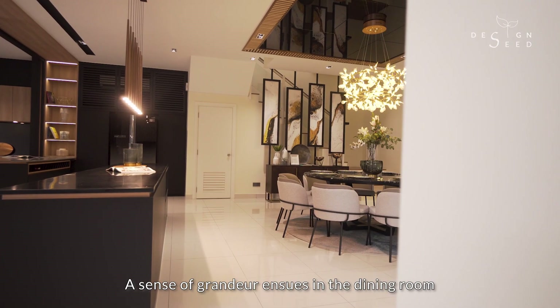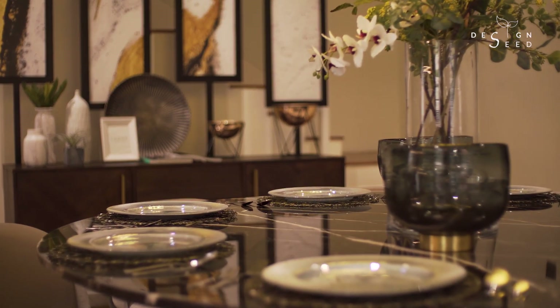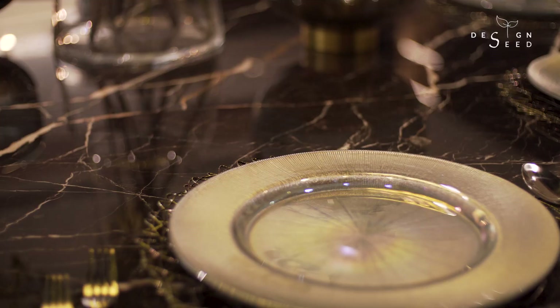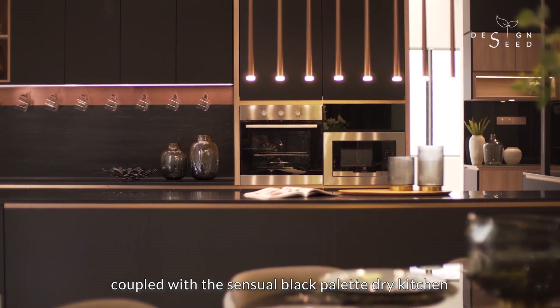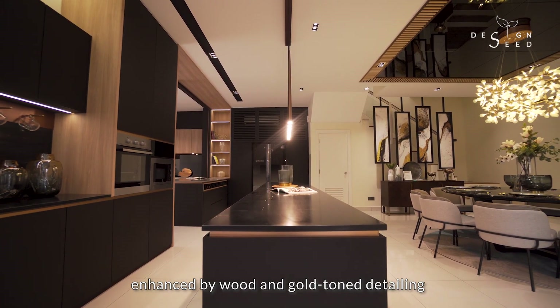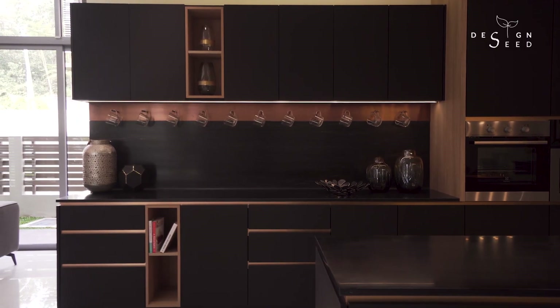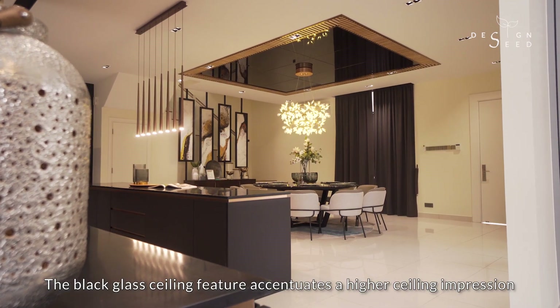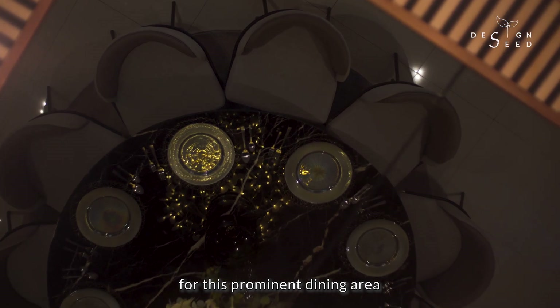A sense of grandeur ensues in the dining room where a decorative pendant steals the limelight. Coupled with the sensual black palette dry kitchen, enhanced by the wood and gold tone detailings which highlights the lines of the cabinets. The black glass ceiling feature accentuates a higher ceiling impression for this prominent dining area.